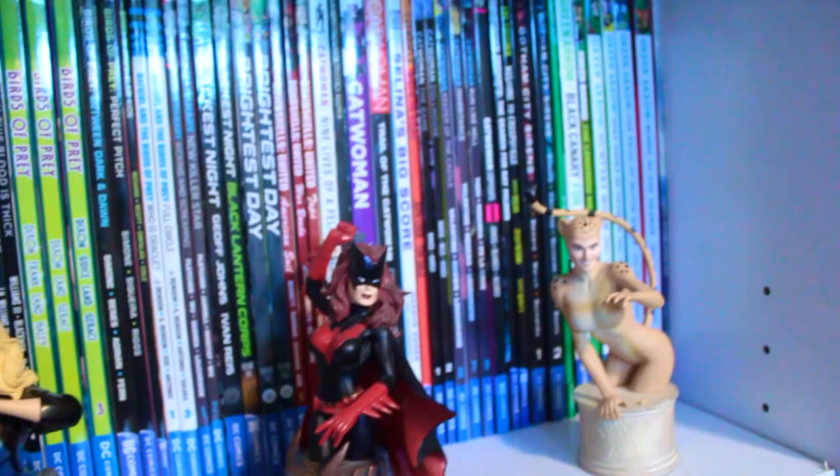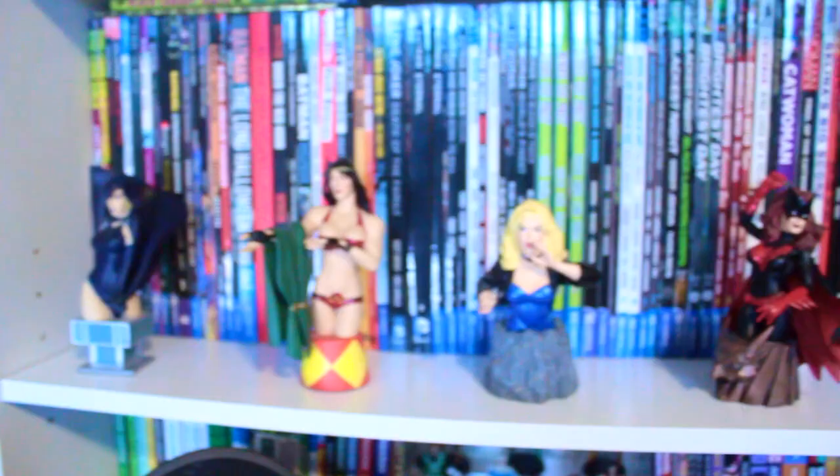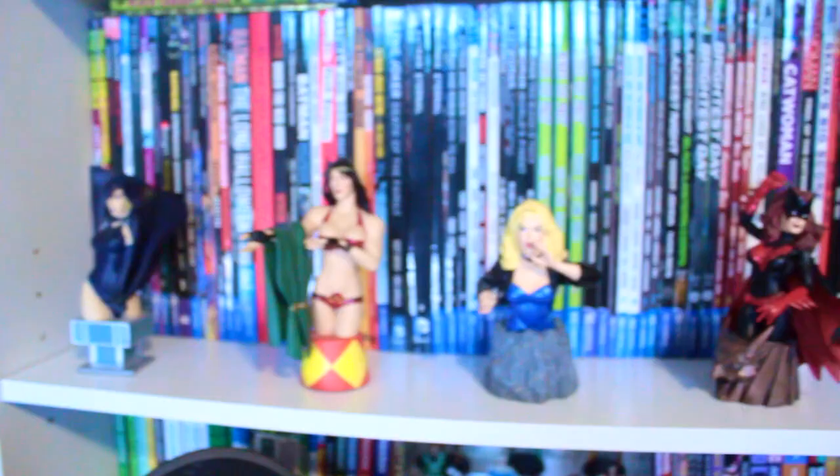After all, I am that comic girl. But of course we're going to start with the lovely ladies in front of the comic books. These are my DC Universe ladies busts and statues - I absolutely love them and I'm hoping to get more into my collection. I only have a few right now, but I have Raven, Big Barda, Black Canary, Batwoman, and of course Cheetah.